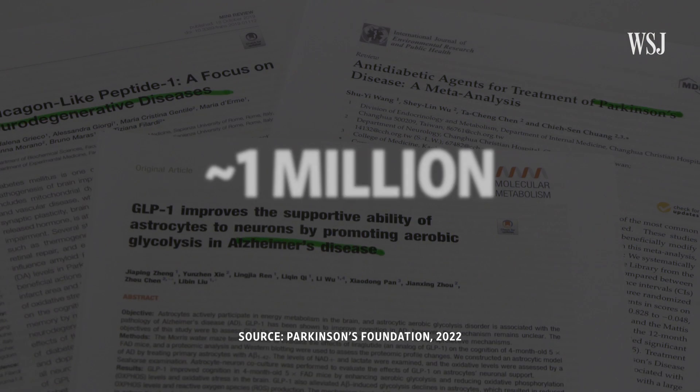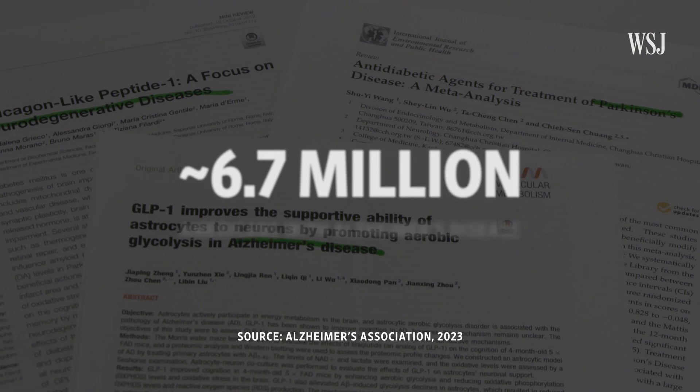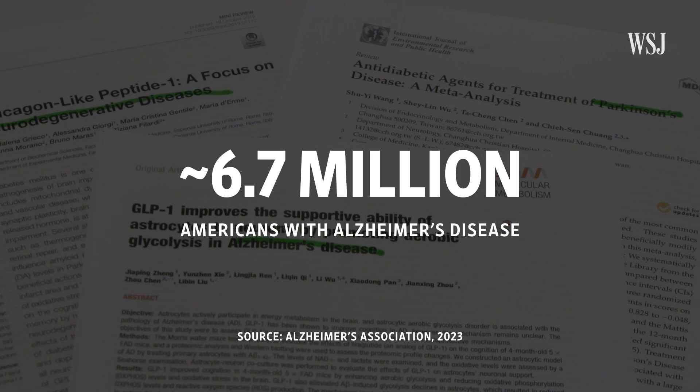Parkinson's affects about 1 million people in the U.S. alone, and Alzheimer's more than 6 million. There aren't a lot of treatment options, so if GLP-1 drugs turn out to be effective against them, that would be a game-changer.